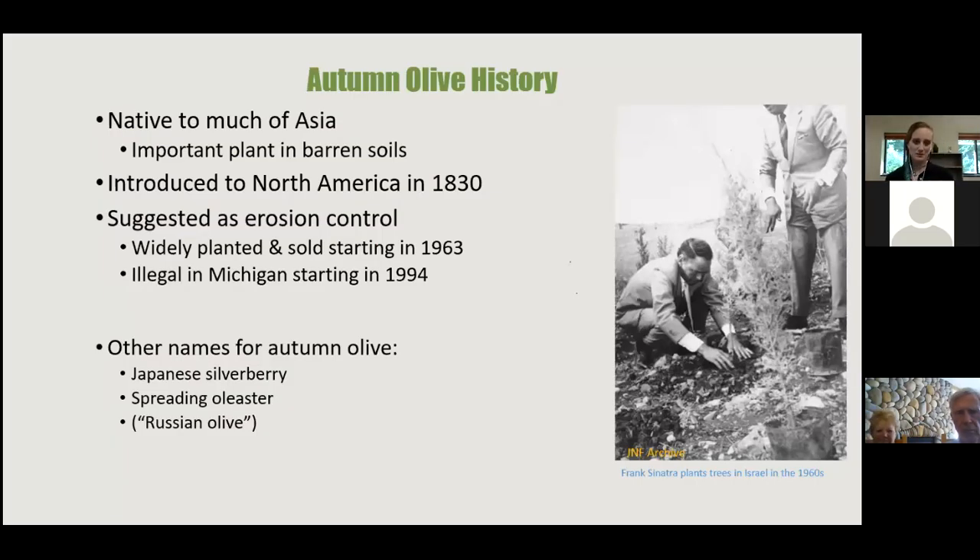Looking at the history of autumn olive: it was native to much of Asia and was valued for erosion control in barren soils. When introduced to North America in 1830, conservation districts advocated planting it for erosion control and wildlife habitat, since birds love the berries. Starting in 1994, it became illegal to sell autumn olive in Michigan. Other names include Japanese silverberry, spreading oleaster, and Russian olive.